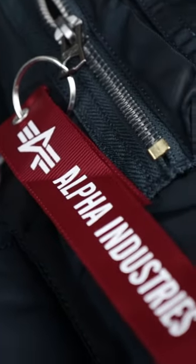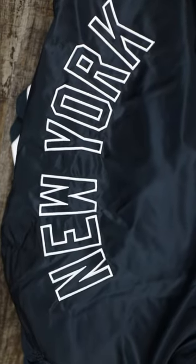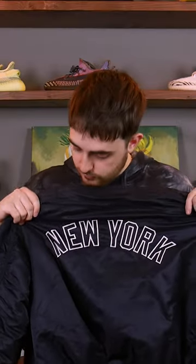There's a key ring attached to the zipper with a red Alpha Industries pull tab. And on the back, we see an outline stitch of the New York lettering for the Yankees.